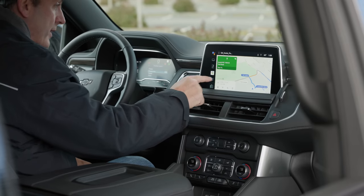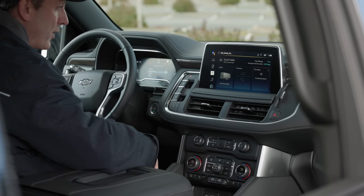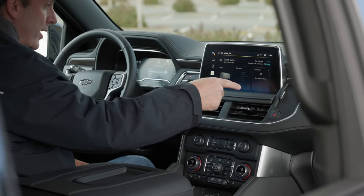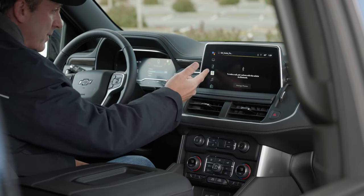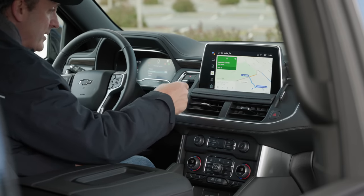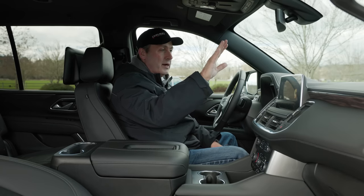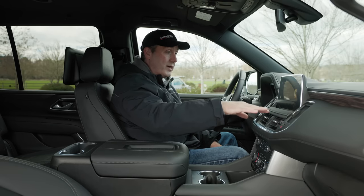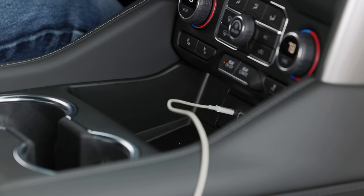Moving on — there's a navigation icon, and another icon I can barely decipher, but it lets you set up a trailer profile. There's also a phone management section. For music, this will allow for XM satellite radio, terrestrial radio, as well as Apple CarPlay and Android Auto.